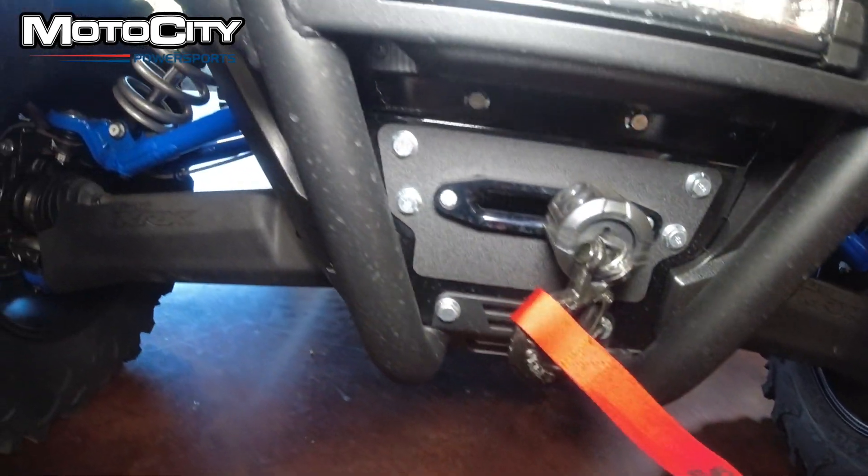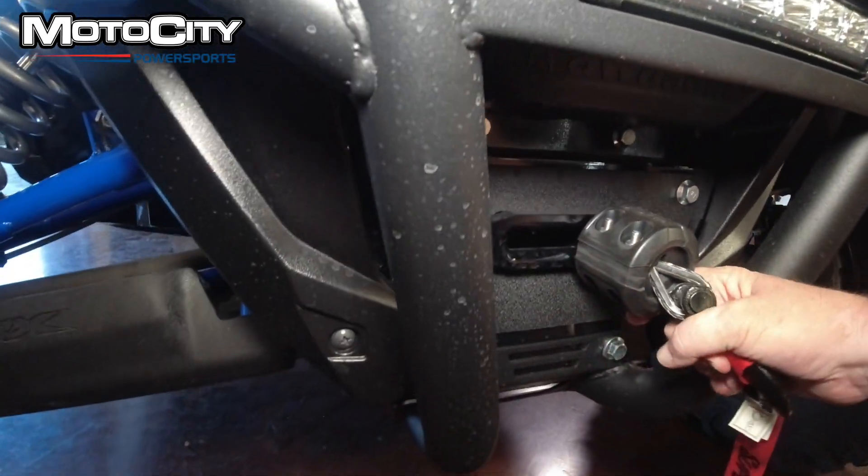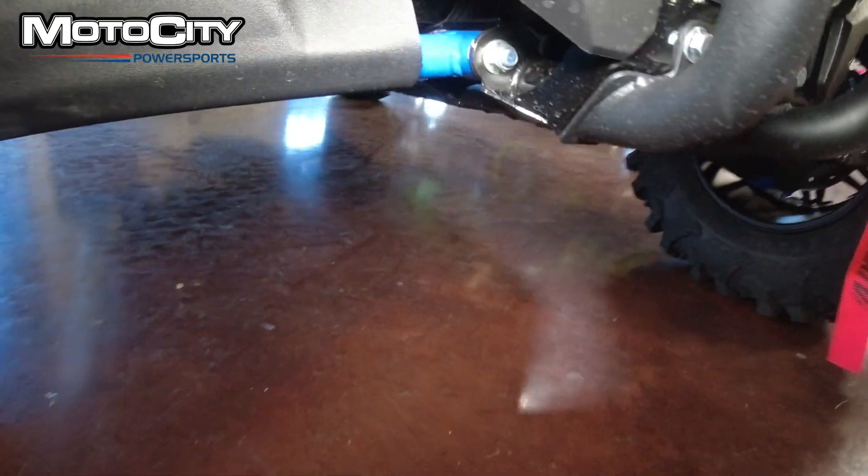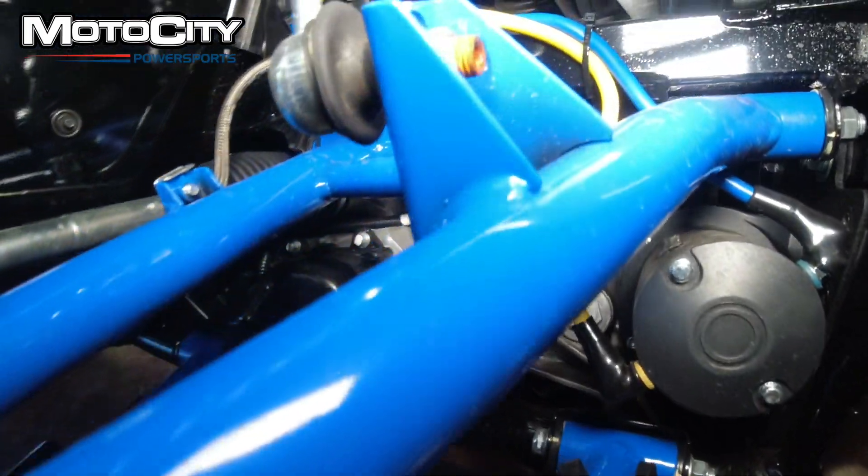You do have a Super ATV winch. This is a synthetic cord, which makes it really easy to pull it in and out.